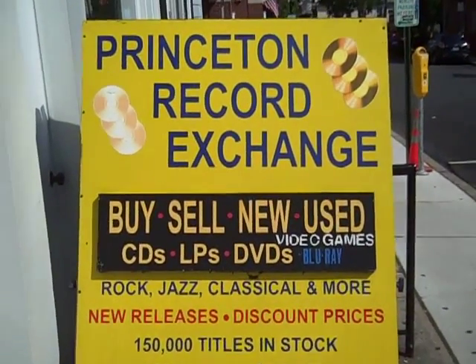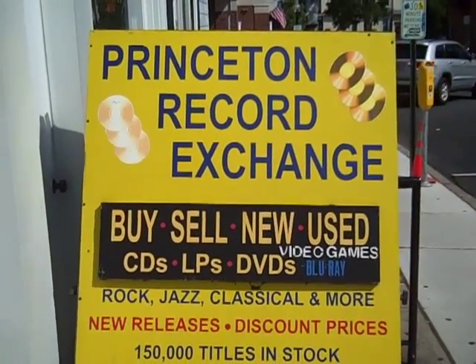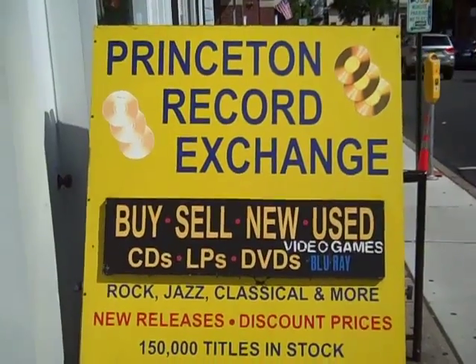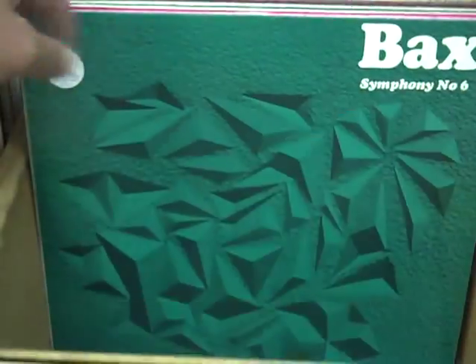Hello, and welcome to the latest installment of New Arrivals at Princeton Record Exchange. It is a sweltering early July, about 85 degrees already in the morning. Today we're featuring a really nice collection of over 400 classical audiophile records.